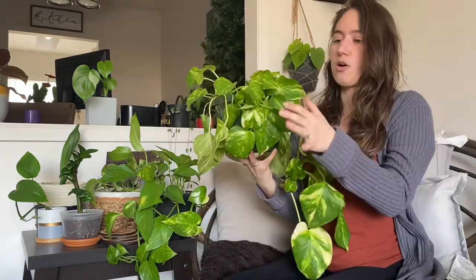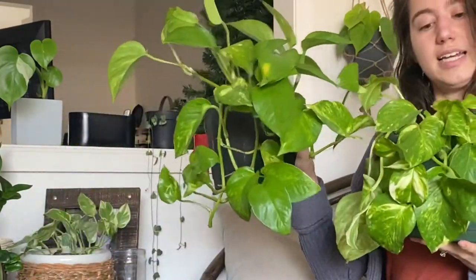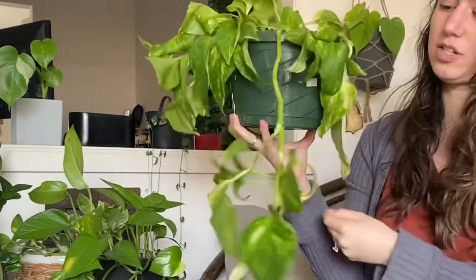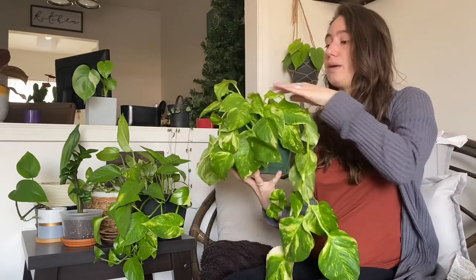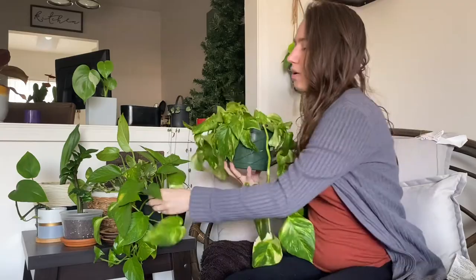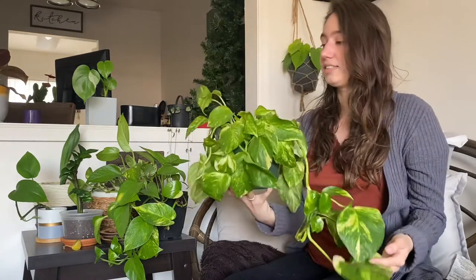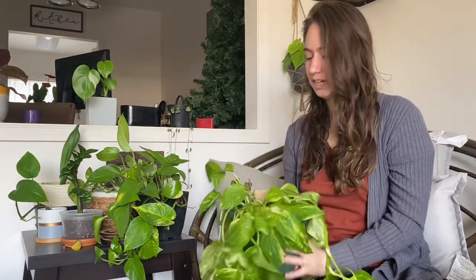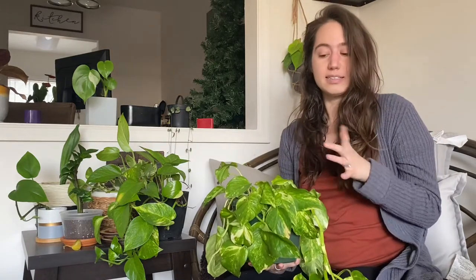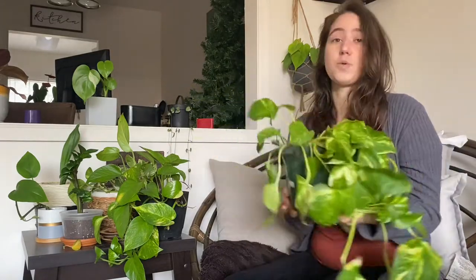I held off watering this plant to show you: see how these leaves are drooping down compared to the ones standing up? Some leaves look slightly curled and limp — that means it's ready for water. Let your plants get close to looking like this, then give them water and they'll perk right back up. For new plant owners, the golden pothos is great because it tells you when it's thirsty without risking overwatering.